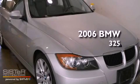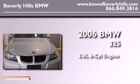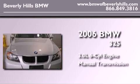This is a 2006 BMW 325. It features a 3.0-liter six-cylinder engine and a manual transmission.